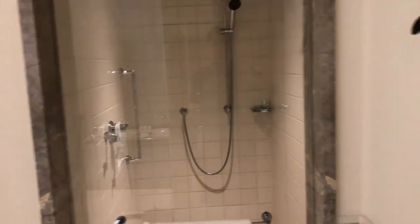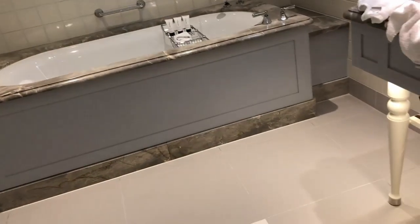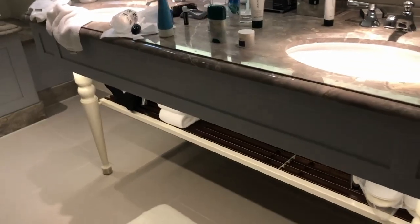So the bathroom is here. To be honest, I was surprised that this is just ceramic tile in a hotel like this for this price. I mean, this is obviously marble over here, but that's ceramic tile. It's kind of your standard finish — nothing really special. That surprised me a little bit.